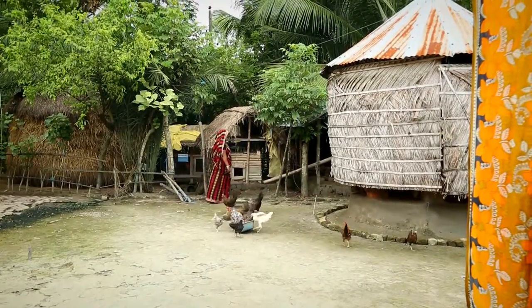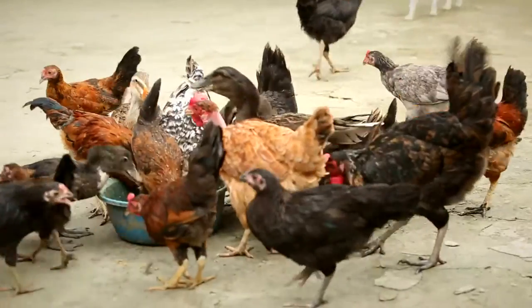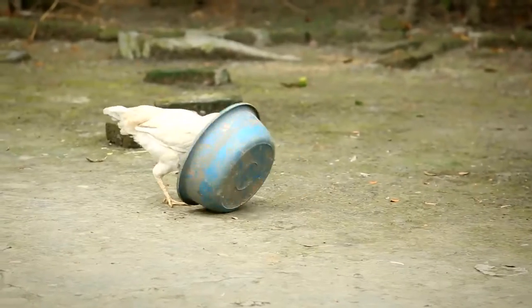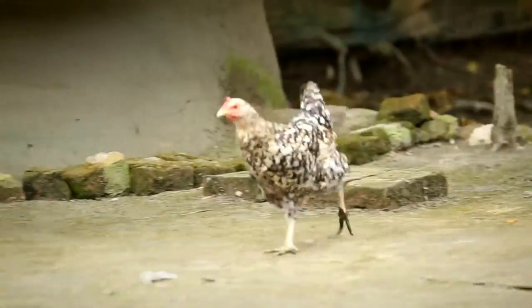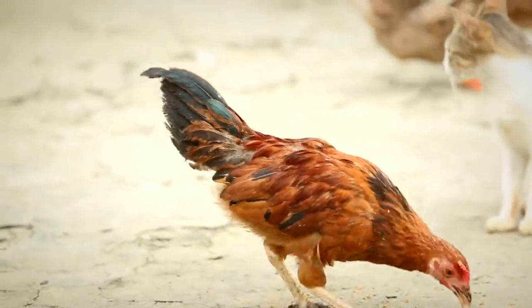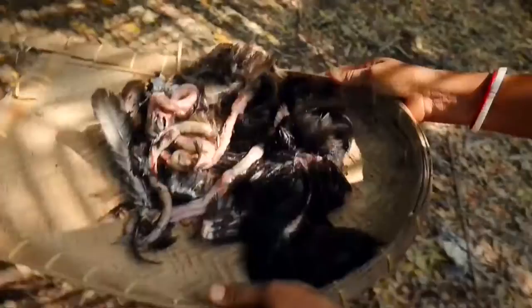Bangladeshi women have been rearing chickens in the backyard from time immemorial. Chickens often get diseases as traditional chicken-rearing practices don't always follow hygienic and sanitary measures, and the expected gains for the keepers are threatened.